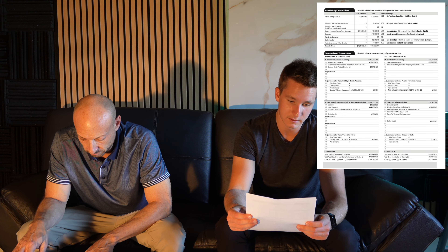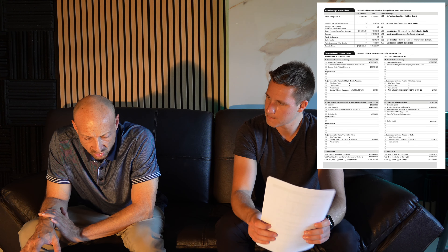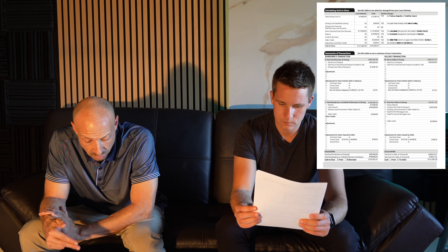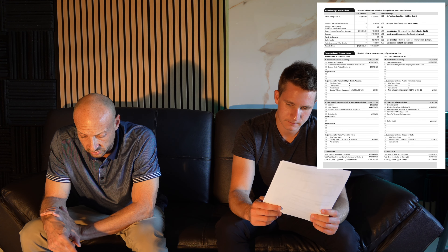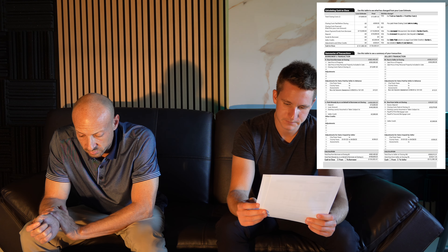It breaks it down for people asking why they need to bring that much to closing — it can all be explained. Page three has summaries of the transaction for both the borrower side and the seller side, breaking down the purchase price costs and cash to close. Key things to verify: make sure your taxes and insurance are listed accurately, and that your deposit is listed there.